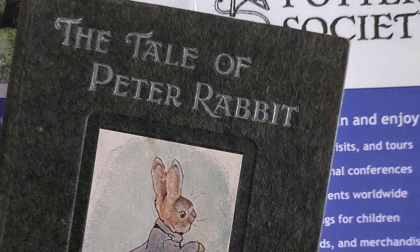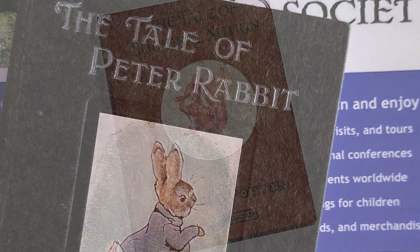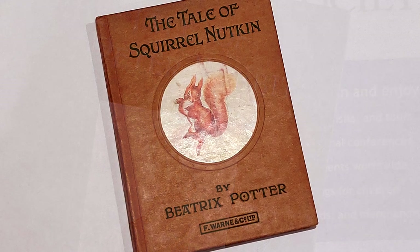Her strong sense of imagination is evident in her first book, The Tale of Peter Rabbit, but her sense of fun goes into overdrive in her second book, The Tale of Squirrel Nutkin, with the antics of the cheeky red squirrels.